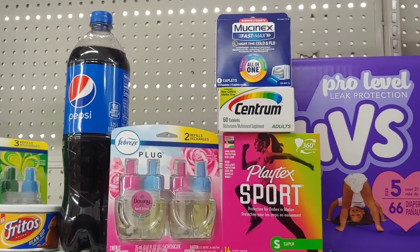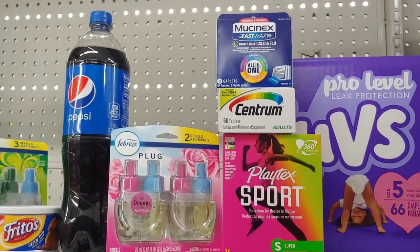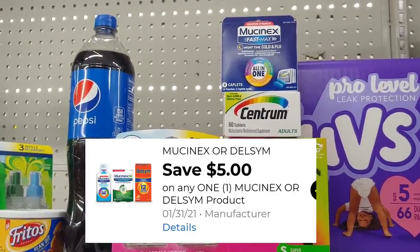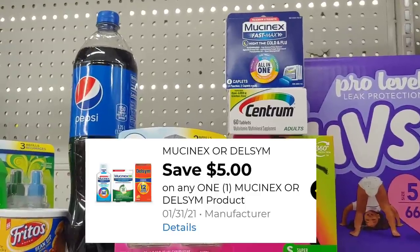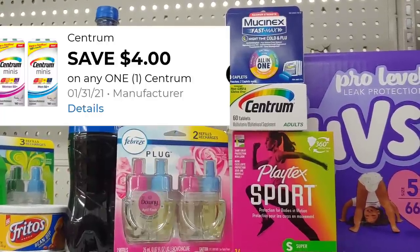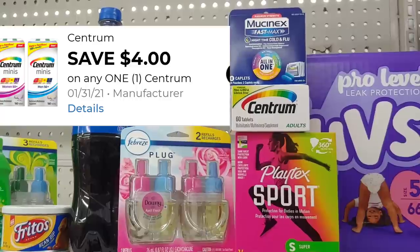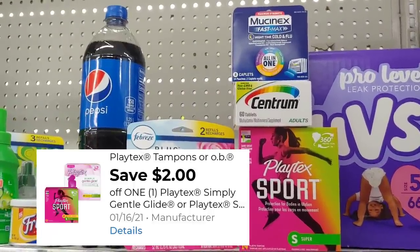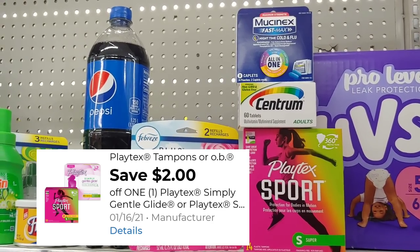This is my second transaction, so let me recap. I'm picking up the Mucinex, it's $5.50, use a $5 digital, and just pay $0.50 out of pocket. The Centrum is $5.00, I'm using a $4 digital and pay $1 out of pocket. Of course the Playtex Sports is $3.00, I'm using a $2 digital and pay $1.00.